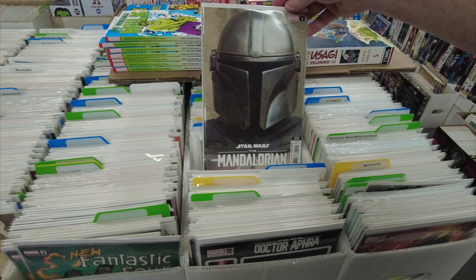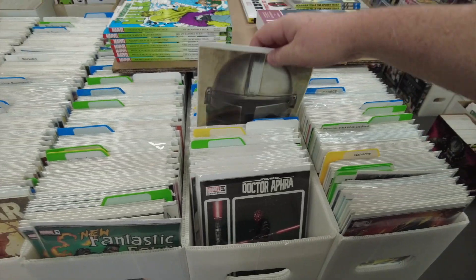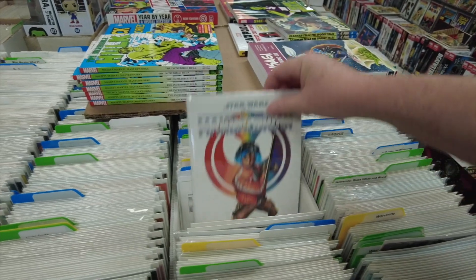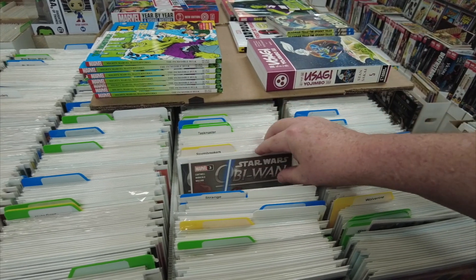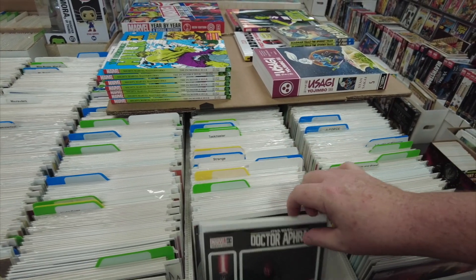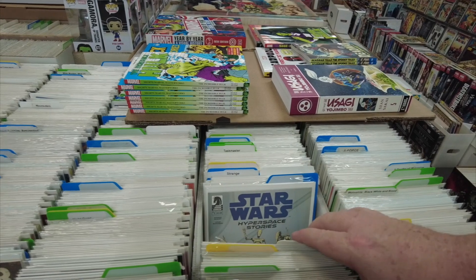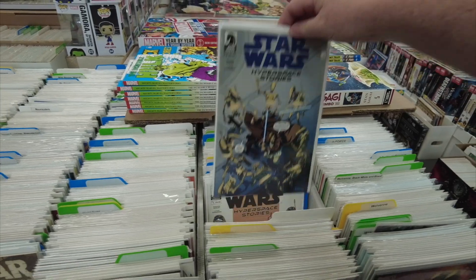Here's Chewbacca and oh — that Mandalorian cover is awesome, look at this. Should I grab this? I think this is the second print but the cover is dynamite. We've got some more Star Wars books here. The Obi-Wan has a new solo title out now. Here's Doctor Aphra, and here's that new title — Hyperspace Stories. Let me know in the comments below if you guys are following this title.